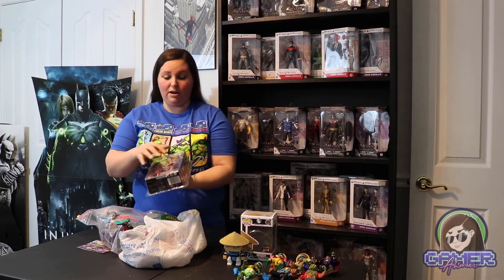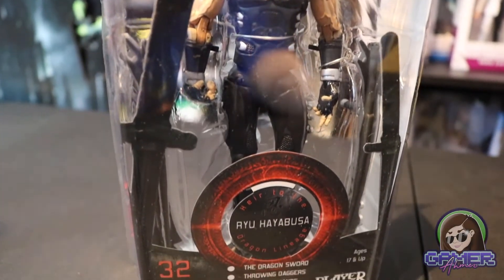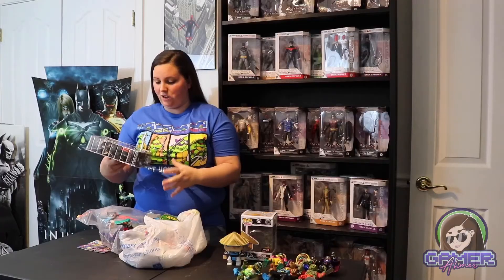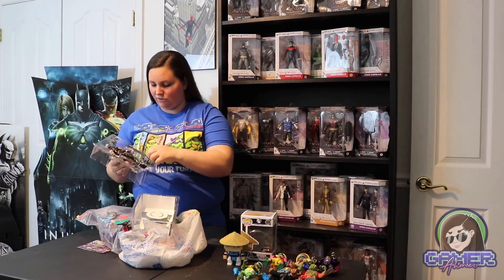I also scored this figure for a really great deal. It's just the front part of the box without the cardboard back, but it's another video game character — the Ninja Gaiden figure. This one is really cool and I had to pick it up. I'll have to take it apart and put all the weapons and everything on it. It looks like he has a sword on the back, interchangeable hands, and just crazy extras with this character.